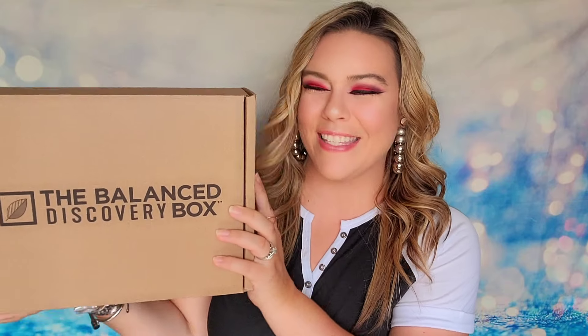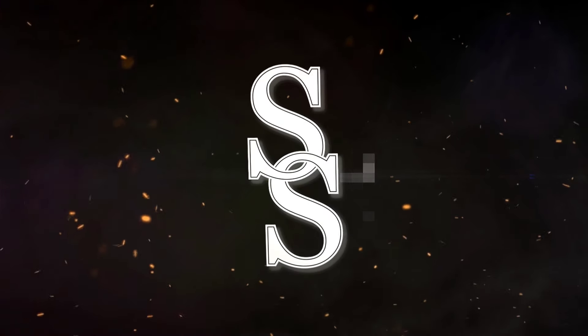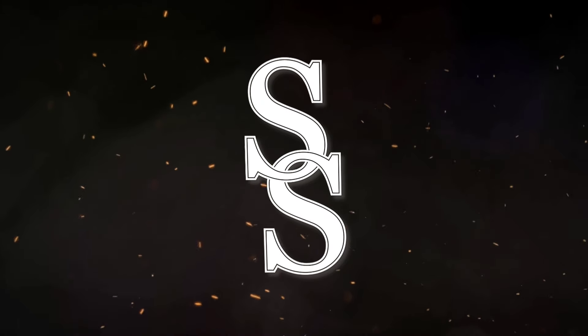So we're going to be taking a look at the Fall 2024 box. This is the discovery box presented by The Balance Company. If you guys are interested in this subscription, I have you covered with a link down below. There are actually two links — one for the US and another for Canada. So just make sure you click on the right link depending on which country you are in.